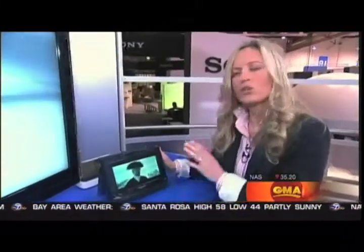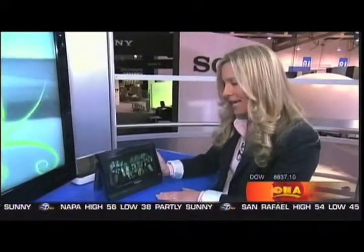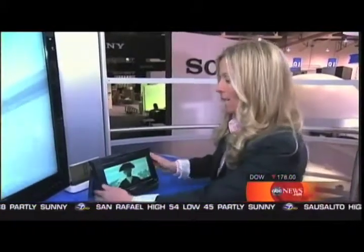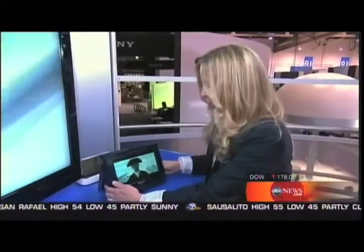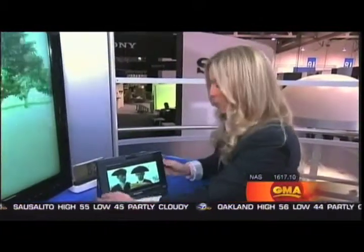This is the first portable Blu-ray high-definition DVD player we're seeing. It's from Panasonic. It not only plays beautiful high-def movies and works wirelessly so you can take it on the go, but it also has a port so you can plug it into your home broadband and stream movies you buy from Amazon. We're seeing a lot of this convergence of Blu-ray, DVD, and streaming movies off the Internet.